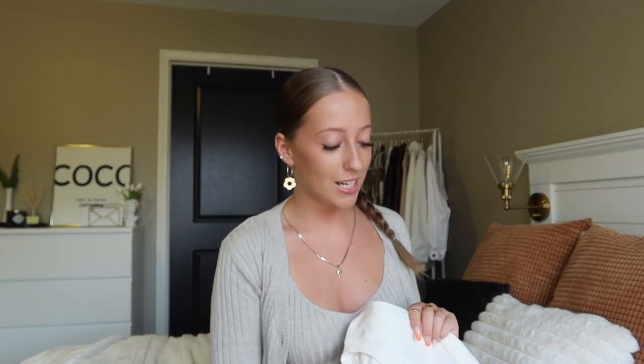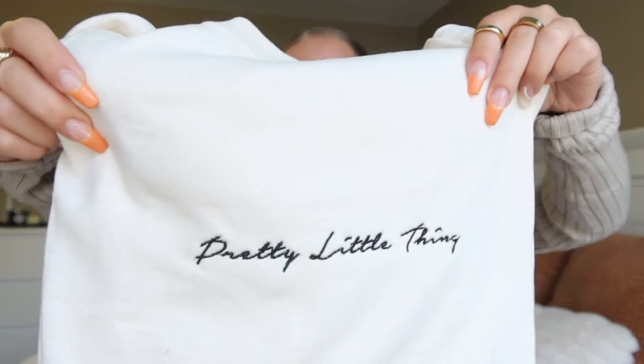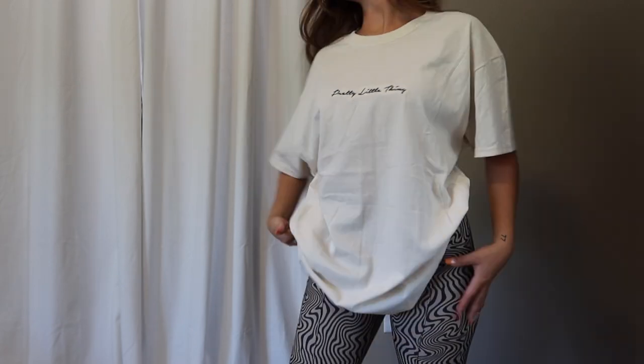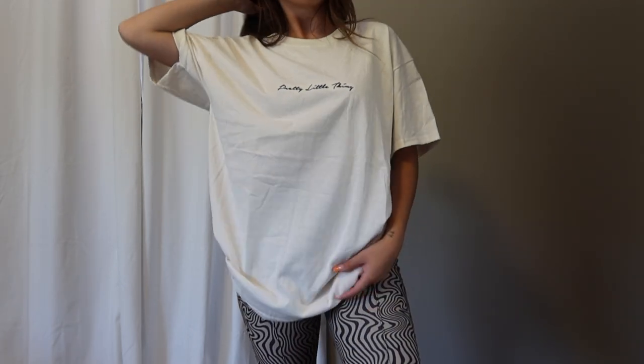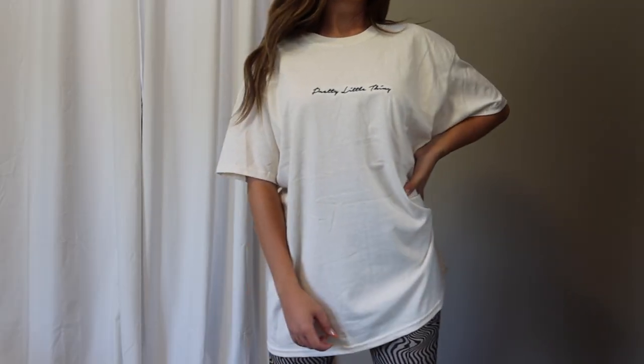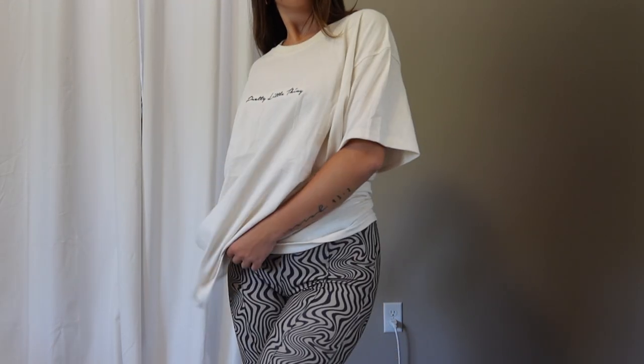I grabbed one more t-shirt. This one is a sand-colored tee with Pretty Little Thing embroidered in a script font. It's 100% cotton, feels good, and has a good thickness. It's definitely an oversized fit — I grabbed it in a size medium and it fits more like a large/extra large, which is perfect. I love the oversized style and it worked out great. Overall it looks super cute.